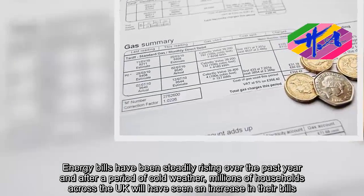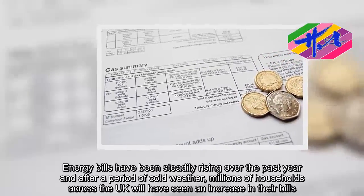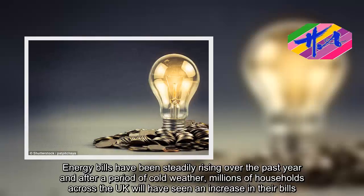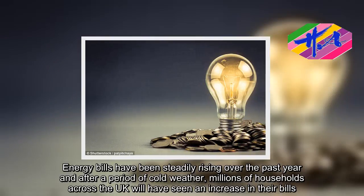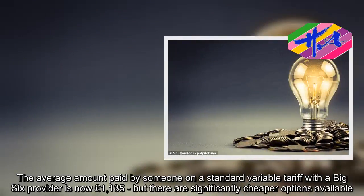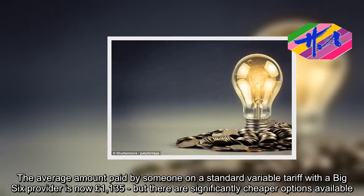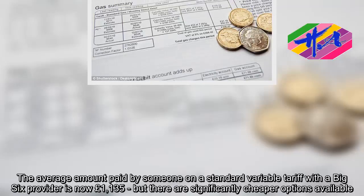Energy bills have been steadily rising over the past year, and after a period of cold weather, millions of households across the UK will have seen an increase in their bills. The average amount paid by someone on a standard variable tariff with a big six provider is now £1,135, but there are significantly cheaper options available.